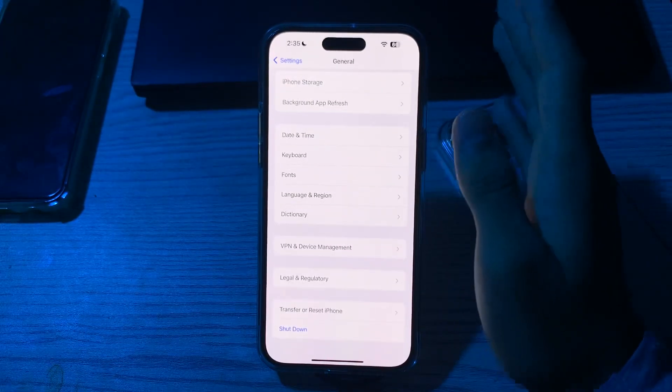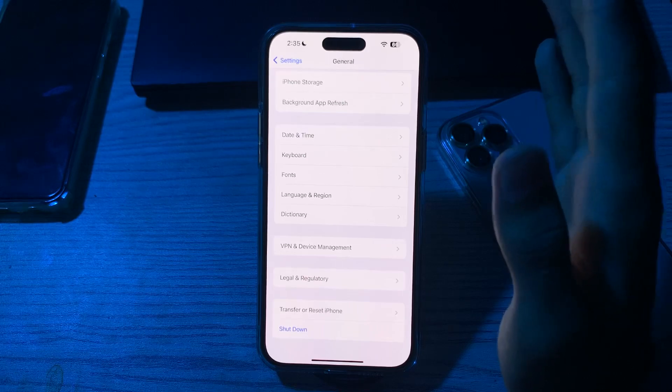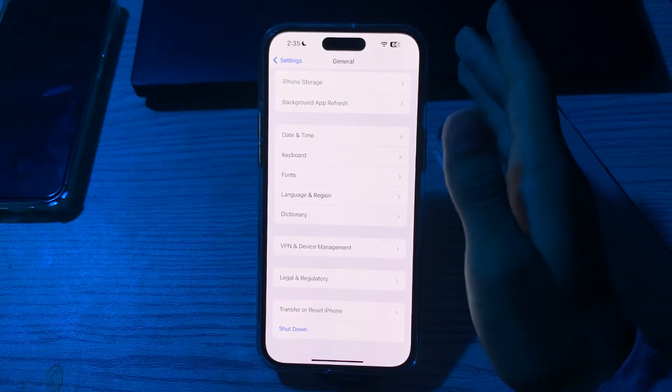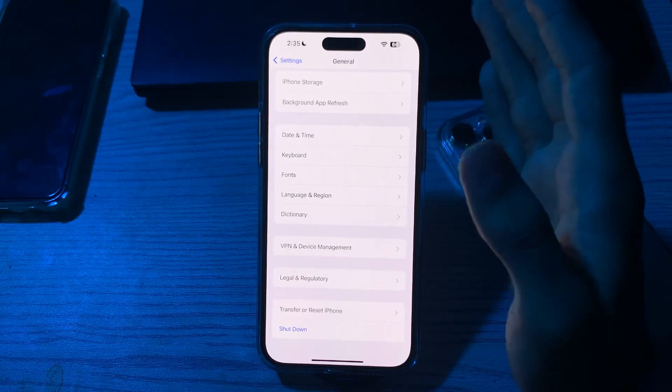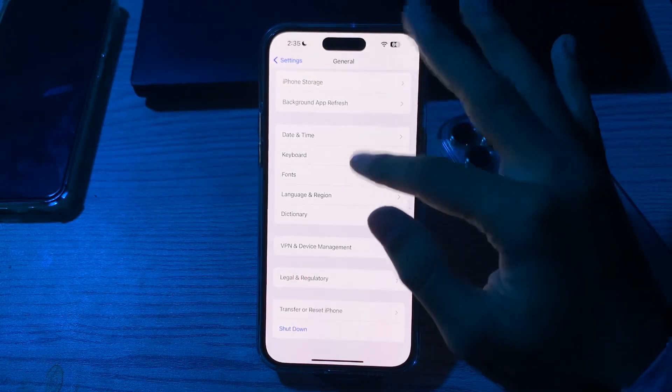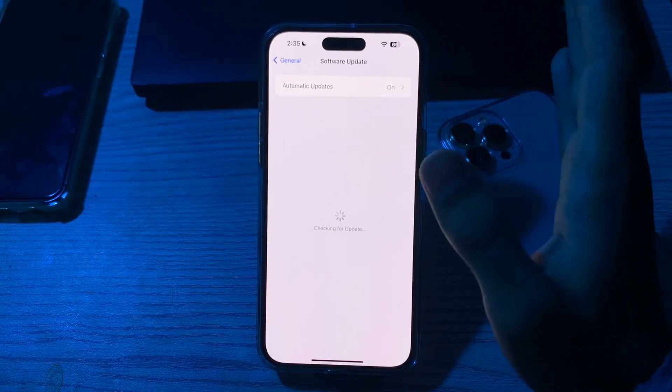After restarting, check for an iOS update. Ensure that your iPhone is running the latest version of iOS, because updates often include bug fixes and improvements which can address these types of issues. Go to Software Update to check if there is any available update for your iPhone.